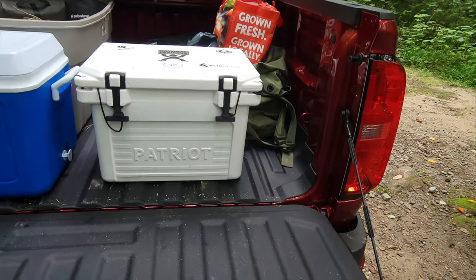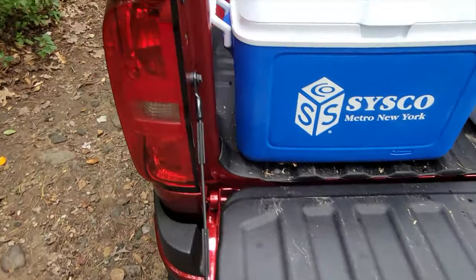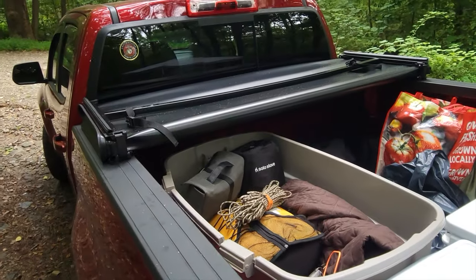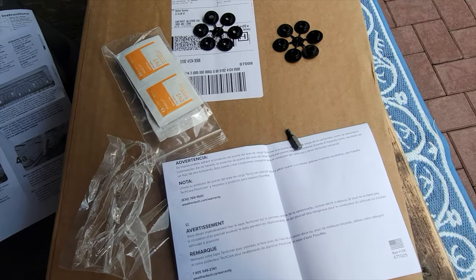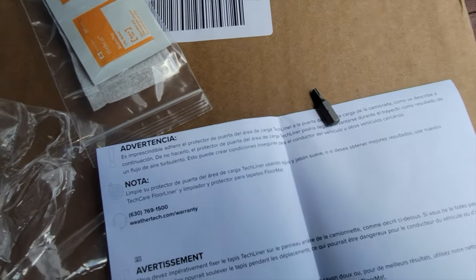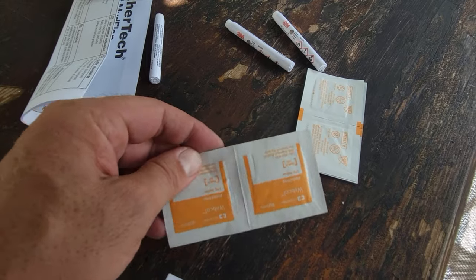And when it came to installing the tech liner on the tailgate, once again, super simple process. I followed the online directions that WeatherTech provided and it was a relatively painless and simple process. Just make sure that you look through those directions and follow them. There are plenty of videos on their website as well as the instruction manual that comes with the liner.